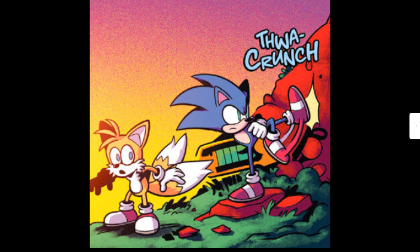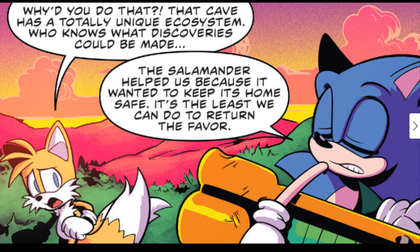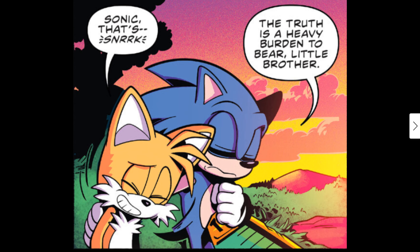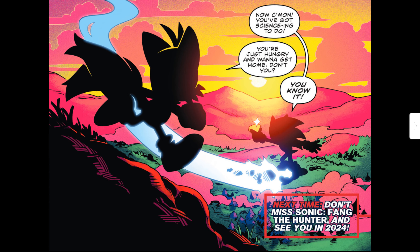Sonic kicks the cave wall — rumble — 'You go, lump!' Tails protests: 'Sonic! Something lived there, and we were down there longer than I thought — that cave was a totally unique ecosystem. Who knows what that cave could be. The Slam Mander helped us because it wanted to keep its home safe — the least we can do is return the favor.' Sonic agrees: 'You're right.' Then Sonic jokes: 'Hey, does that cave-dwelling creature remind you of Knuckles?' Tails replies: 'That's snark — the truth is a heavy burden to bear, little brother.' Sonic says 'Come on, you've got science things to do — you're just hungry and want to get home, aren't you?'